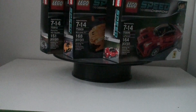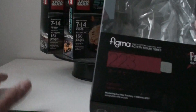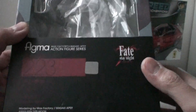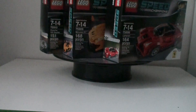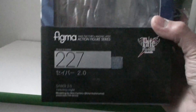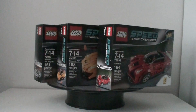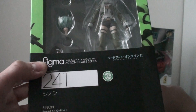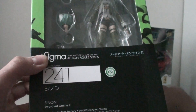Next I have some figures. Trying to go in chronological order — right here I have a Figma Archer, that's number 223. Next up I have Saber 2.0, number 227. And last but not least, Sinon from Sword Art Online Season 2, and that's number 241. I haven't opened it yet.